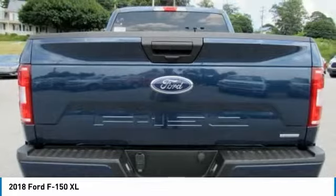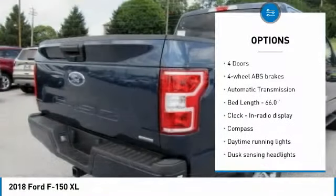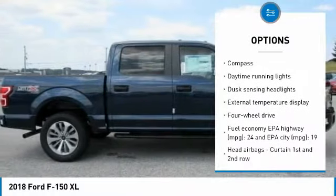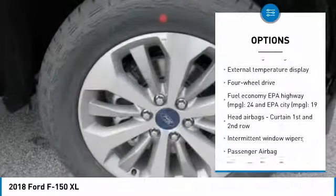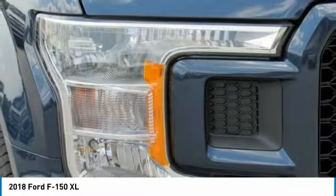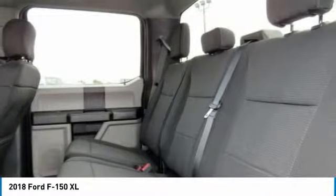Here are some of this vehicle's great options: traction control, passenger airbag, automatic transmission, tilt and telescopic steering wheel, compass, daytime running lights, speed proportional power steering, tachometer, heads-up display, and tire pressure monitoring system.